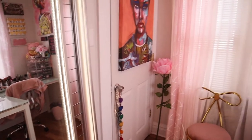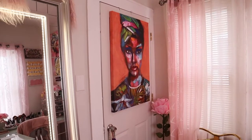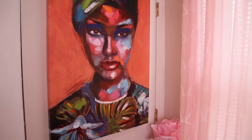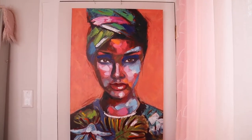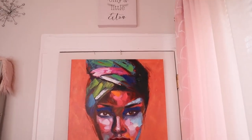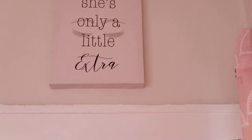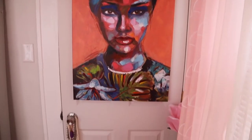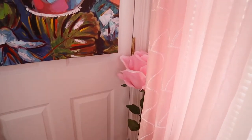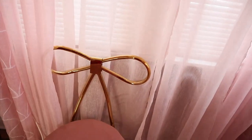And then on this side of the mirror we have the closet door, and it has a beautiful picture of a young lady. I bought this from Ross and I just loved it — the colors and everything. And I'm an artist, so I was like, she has to go on the closet door. And then above it we have this picture that says 'She's only a little extra.' We're not going to go in the closet — no way. And I have this flower; this came from Ross as well. This chair came from Ross, but I saw it on the internet for like $250 — I think this chair was like $79.